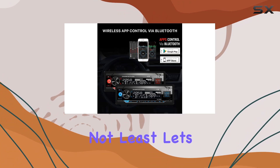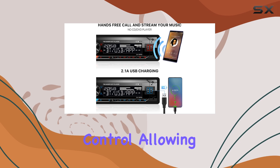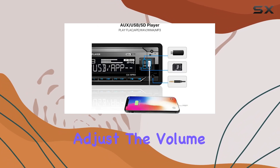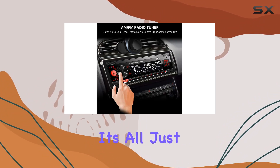Last but not least, let's talk about convenience. The C810 Pro comes with a wireless remote control, allowing you to control the unit with ease. Whether you want to adjust the volume, skip tracks, or switch between radio stations, it's all just a click away.